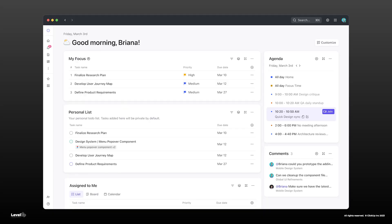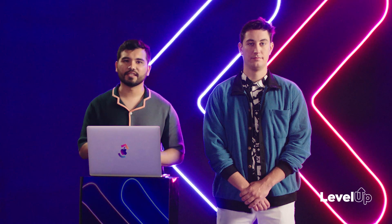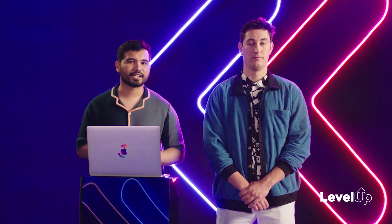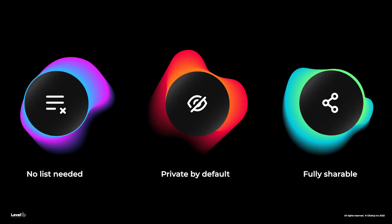In ClickUp 3.0, we knew we needed to re-architect Home to be more performant. But we also decided to give you just what you needed to start your day. Home will come with a personal to-do list — a no-fuss, easy, and private list to create your tasks. We've seen the workaround many teams implement of creating private spaces and lists just to have a home for their own work. This can feel like overkill when you just need something quick. With 3.0, you no longer need to add tasks to a list. When you create a task and no list is selected, they will default to your home to-do list.